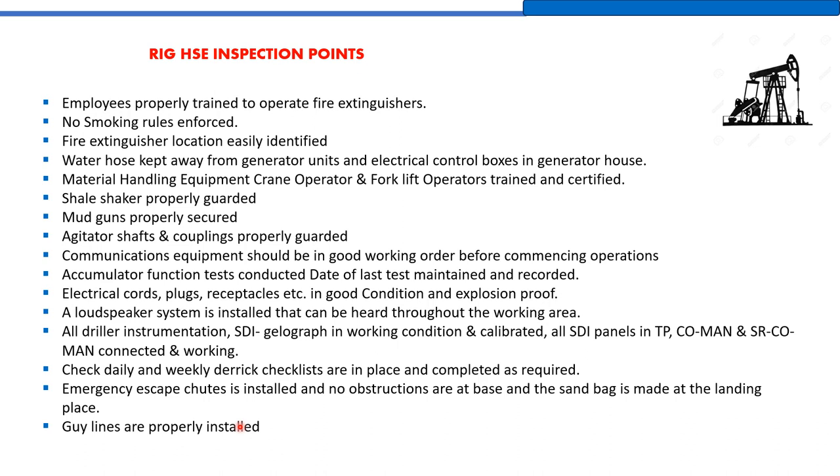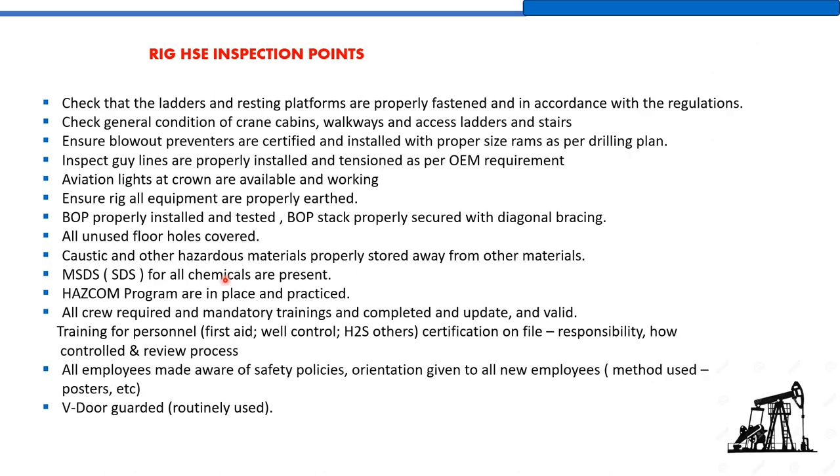Check that ladders and resting platforms are properly fastened and in accordance with regulations. Check the general condition of crane cabins, walkways, and access ladders and stairs.